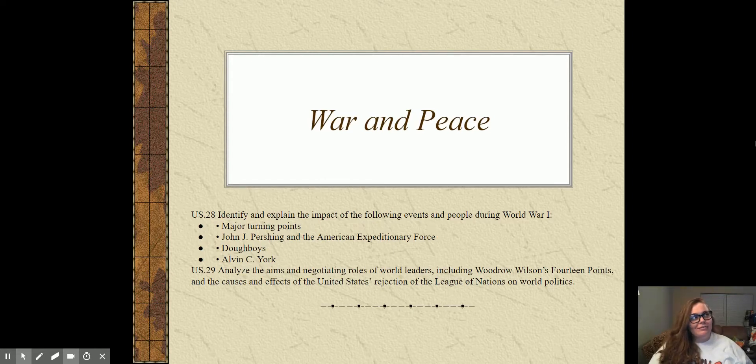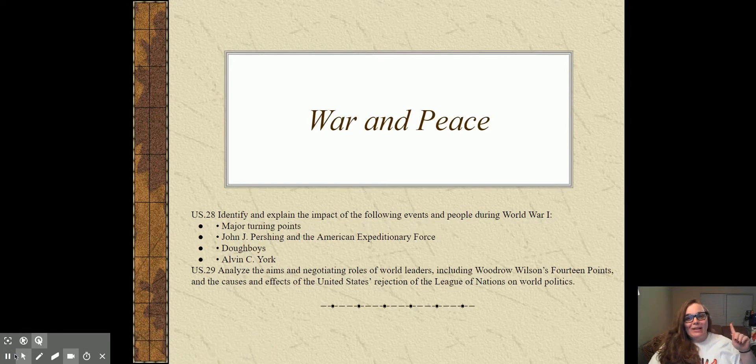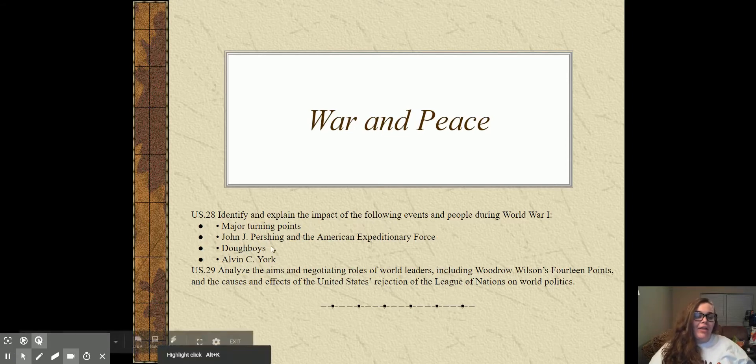U.S. History Standard 29 says that you should be able to analyze the goals of the major world leaders, including Woodrow Wilson and our 14 points, and the causes and effects of the United States rejecting the League of Nations and how that affected the rest of the world.